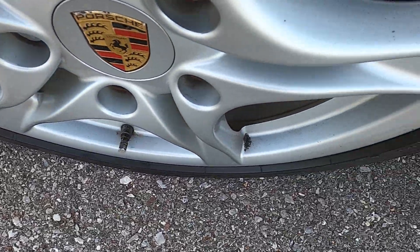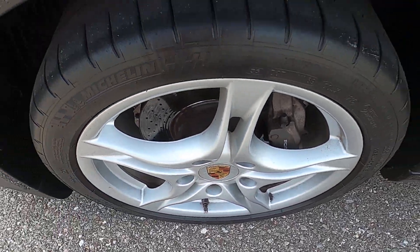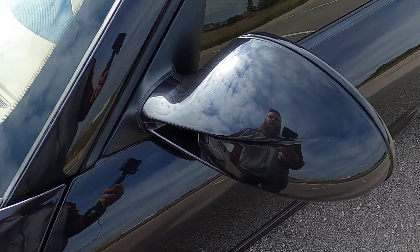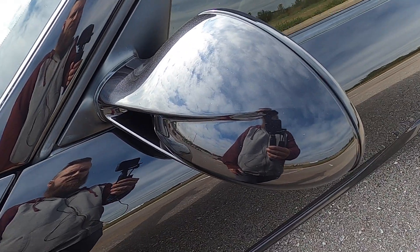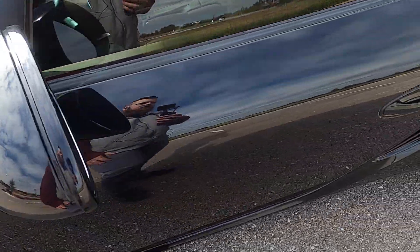Front driver's side wheel looks really good, no issues there. Driver's side mirror has just a couple very small rock chips, nothing serious.